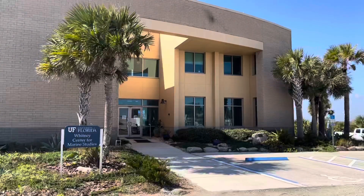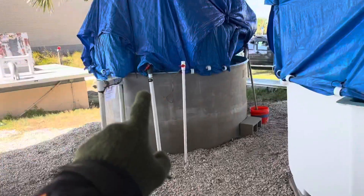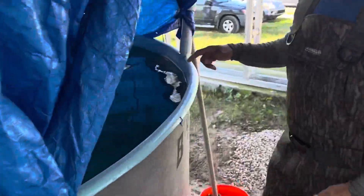Welcome to the channel. In today's episode we're going to the Whitney Laboratory to do the redfish release. They've also got Nassau grouper and snook here — let's check this out.